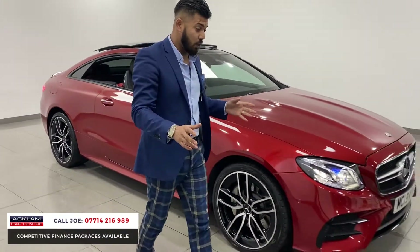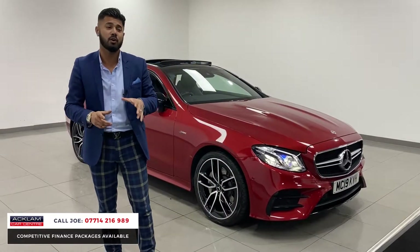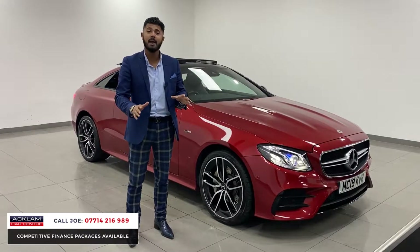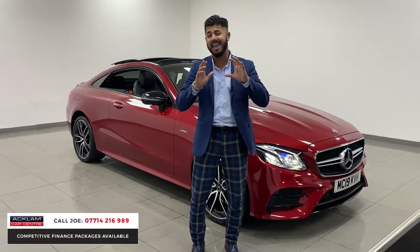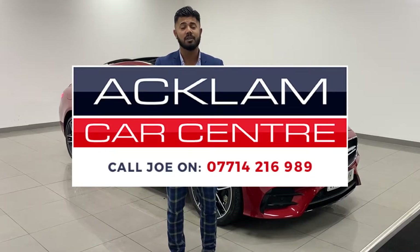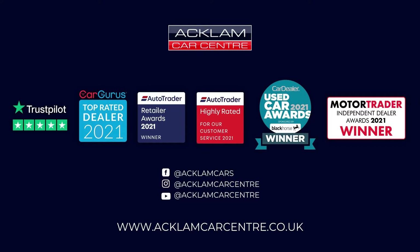Most importantly, it's the way the car looks, drives, and sounds. I haven't driven an E53 for a long time, so I took this out earlier and genuinely I was blown away — it put a massive smile on my face, and I think it'll do the same for the person that buys it. My name is Joe — name and number on the bottom of the screen. Give me a call, drop me a text or WhatsApp, I'll be more than happy to help. Happy New Year to everyone — thanks for watching!